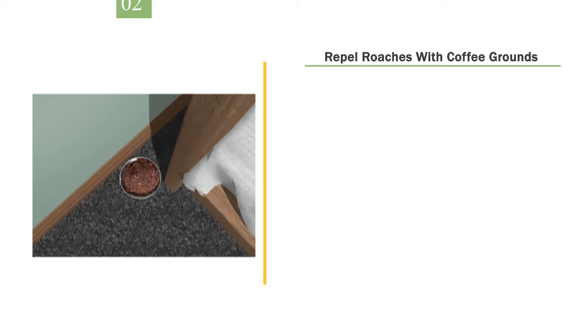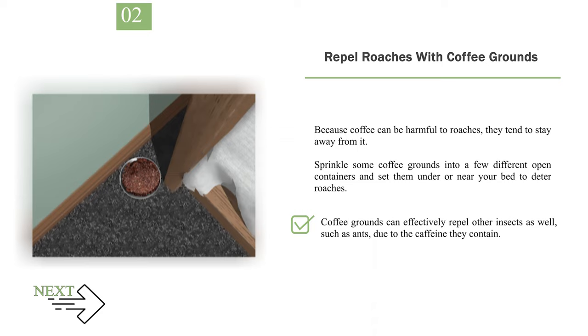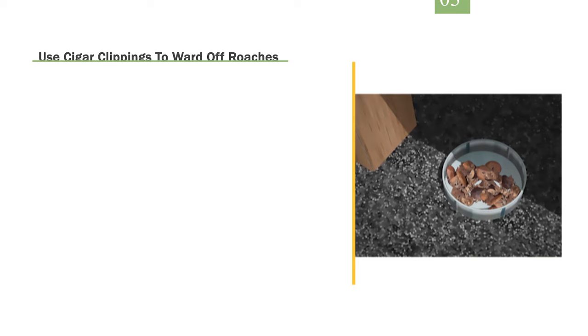Number 2: Repel roaches with coffee grounds. Because coffee can be harmful to roaches, they tend to stay away from it. Sprinkle some coffee grounds into a few different open containers and set them under or near your bed to deter roaches. Coffee grounds can effectively repel other insects as well, such as ants, due to the caffeine they contain.